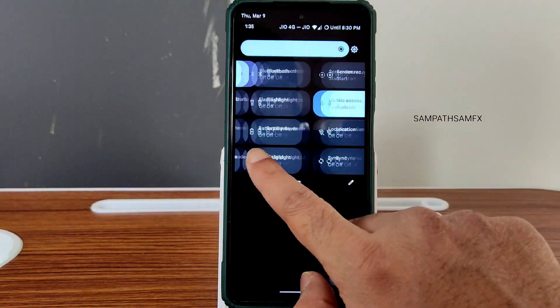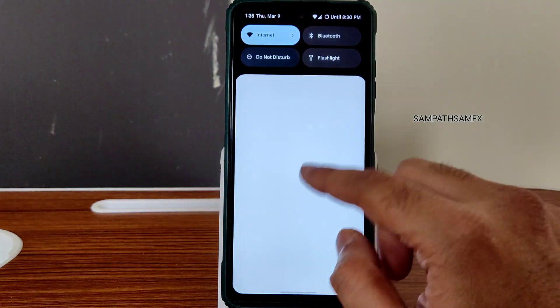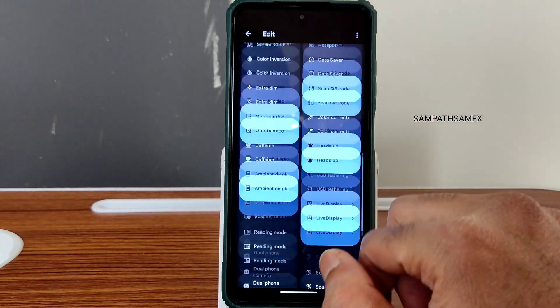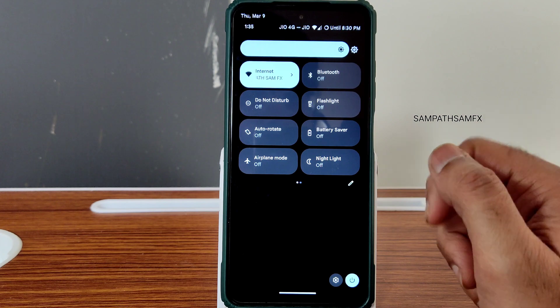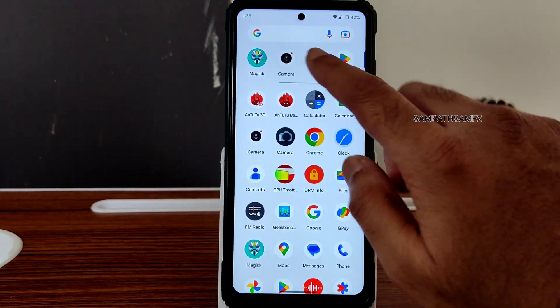The typical home screen and quick settings panel are very smooth — the response is very smooth. You get the edit option as well, which is very smooth. I kept both the minimum and maximum refresh rate to 120Hz and it's really, really smooth. This is the home screen — let's check out the other settings.